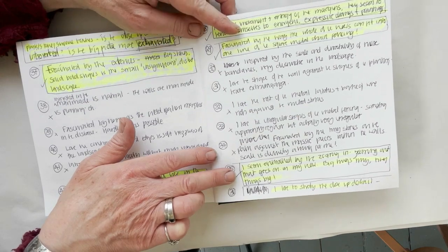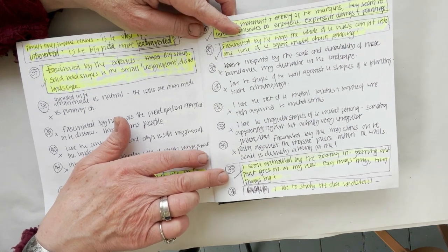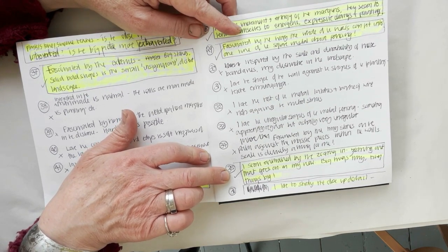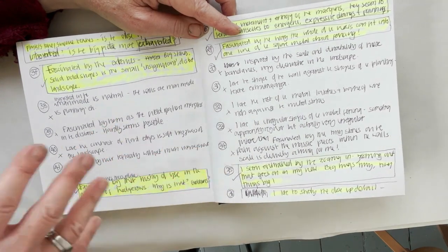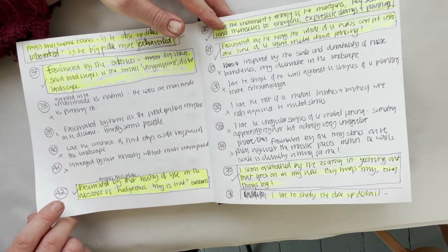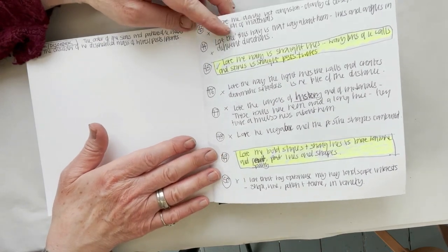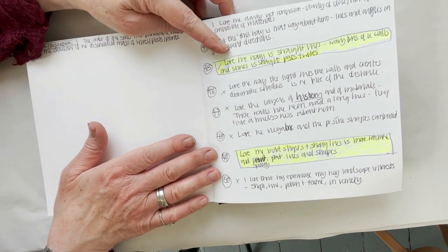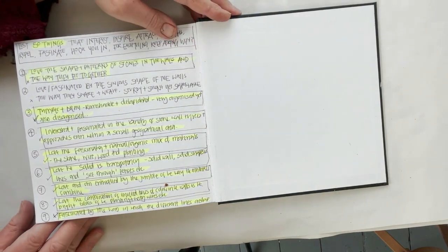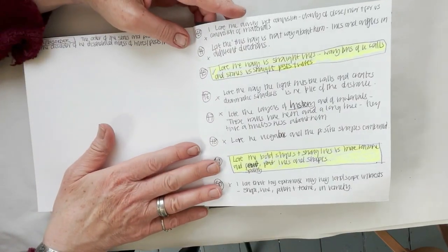I'm enthralled by the zooming in and zooming out that goes on in my view — you've got these huge stones and then you've got the tiny landscape, so everything is turned on its head, because obviously the landscape is huge but it fits within the wires of the boundary next to the wall. I'm fascinated by those extremes of big solid shapes and small insignificant landscape views. Also loving the wavy versus the straight lines, the shapes of the posts and the wires, the negative space and the positive space.